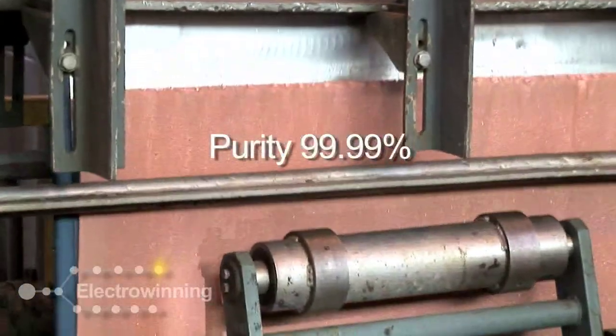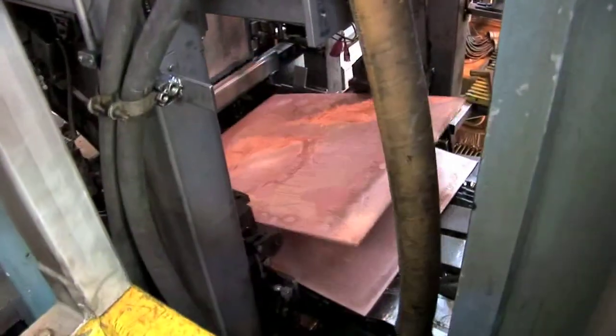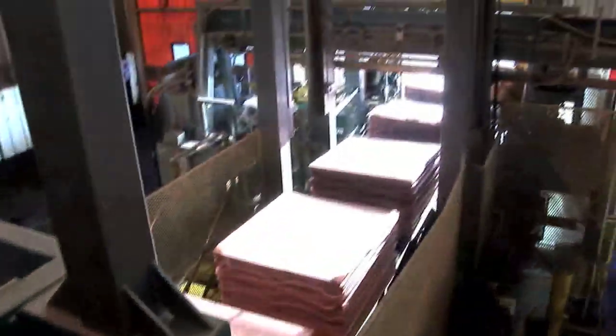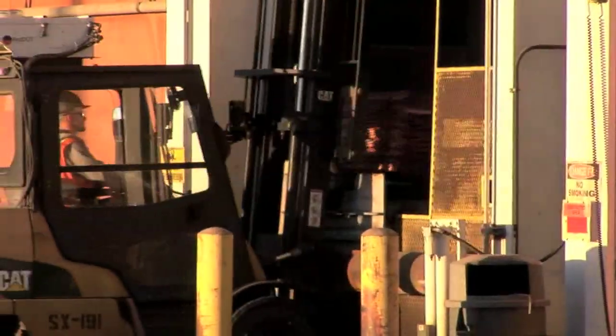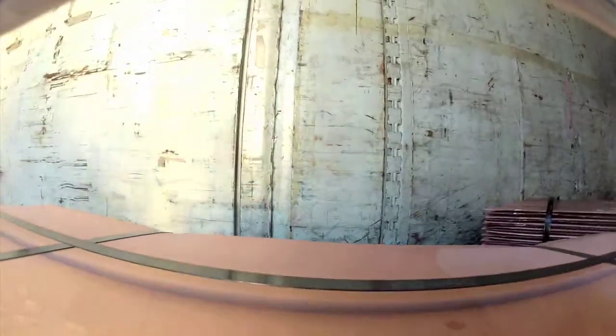100-pound sheets of Grade 1 electro copper are popped off of the cathode and stacked into bundles. Cathode bundles are unloaded into rail cars and shipped to factories for transformation into final copper products.